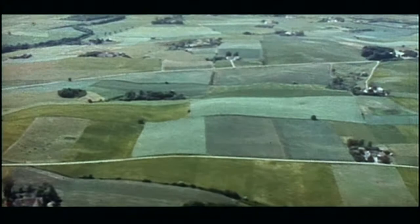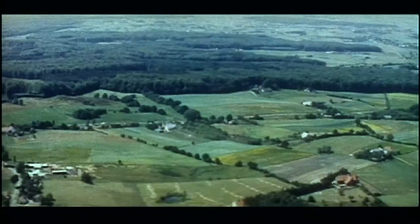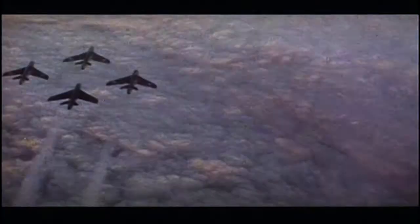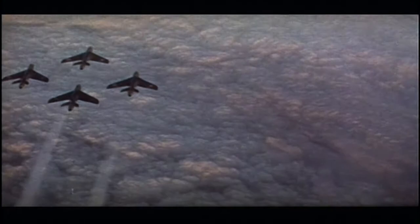In 1953, the United States started to deploy nuclear weapons in Europe to support NATO against a growing Soviet threat. This deployment provided the impetus for an unprecedented effort to provide security for these weapons of last resort.